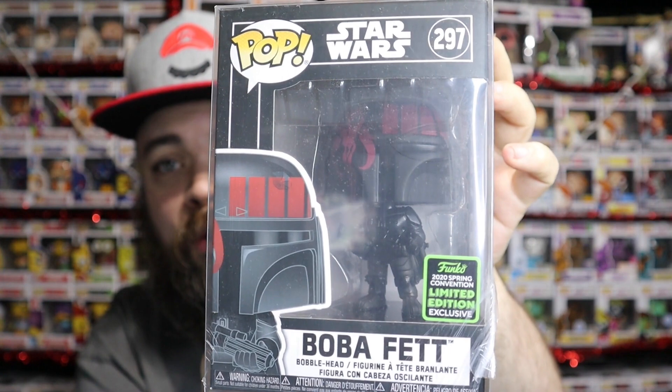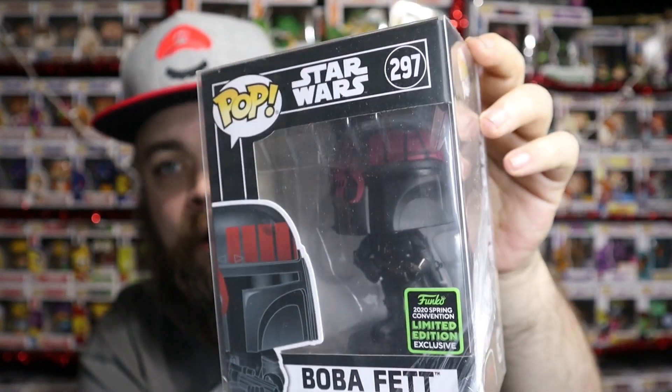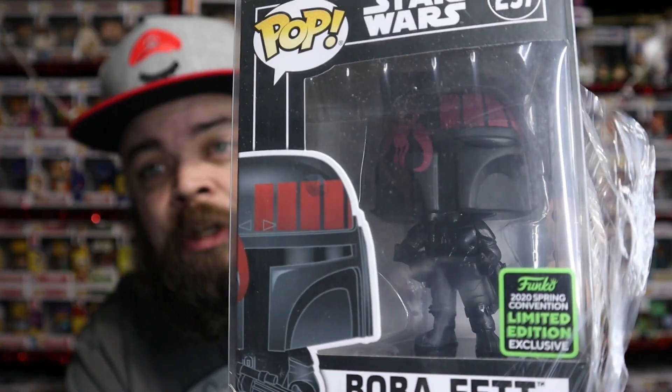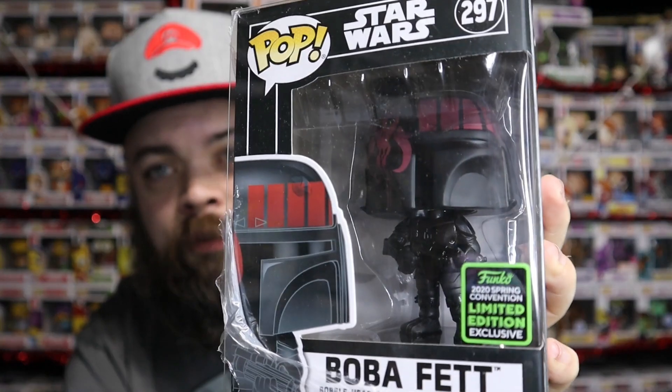Let's pull out the final pop, guys. I'm hyped — I don't know what this is, but I think it might be something good. Here we go. It is... oh, that's cool! 2020 Spring Convention Limited Edition Exclusive Boba Fett — that's like the art series Boba Fett. The Spring Convention Boba Fett was from Emerald City Comic Con, I think. It's currently valued at $40. There you go — Spring Convention Boba Fett, $40.